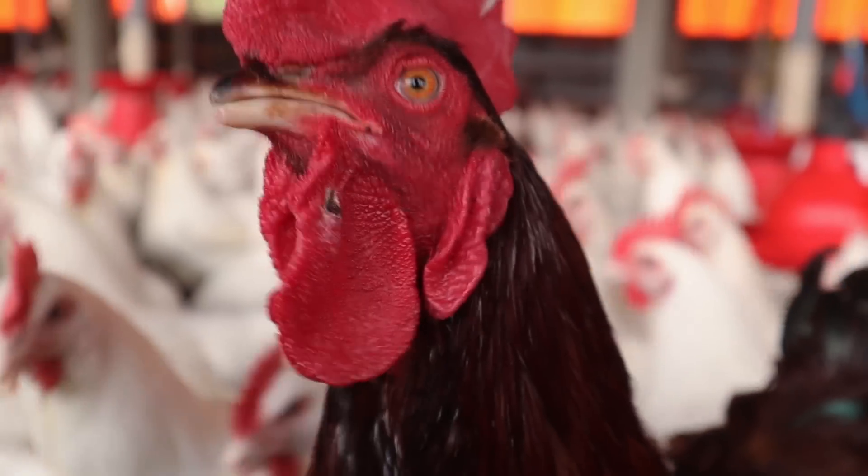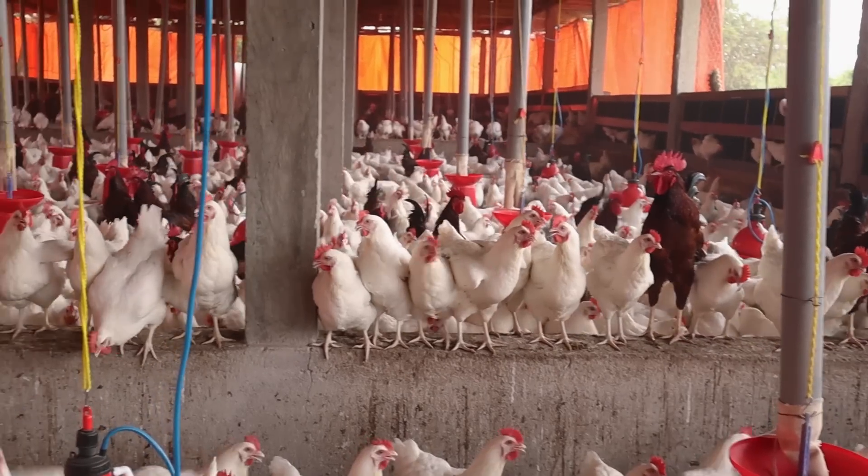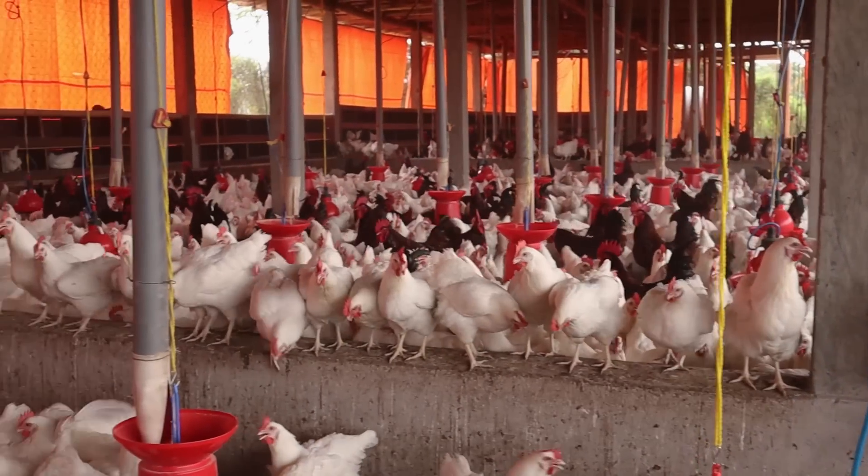I can tell you, they have been really, really good birds. They have performed better than we expected. That was the very first commercial flock of birds we've had on the farm. By commercial, I mean like meant for business. Before, we had had free-range chickens, but this was the very first commercial flock of birds.